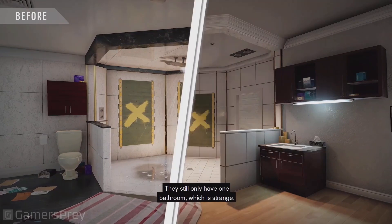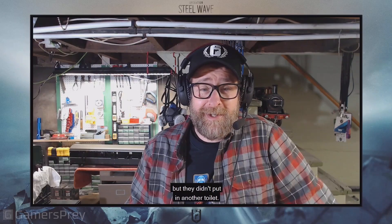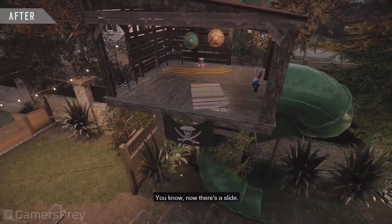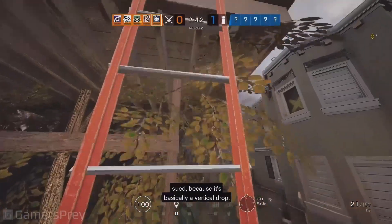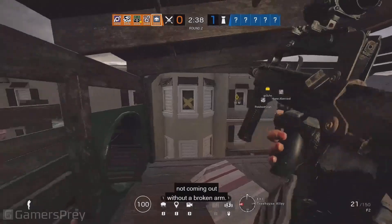They still only have one bathroom, which is strange. They put in a TV room and a music room but they didn't put in another toilet. But they definitely did an upgrade to the treehouse — now there's a slide. Whoever built that slide would get sued because it's basically a vertical drop. You put a five-year-old down it, they're not coming out without a broken arm.